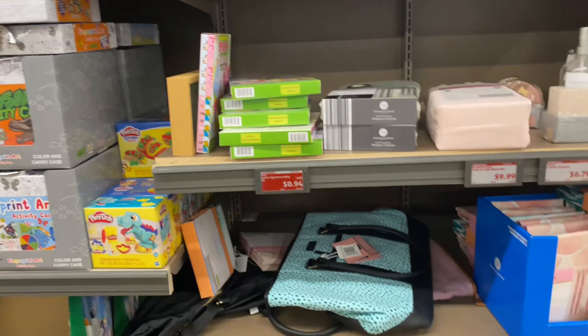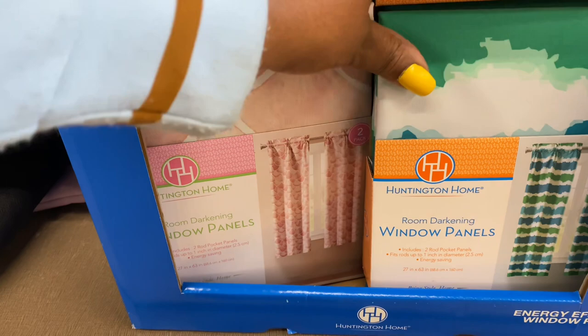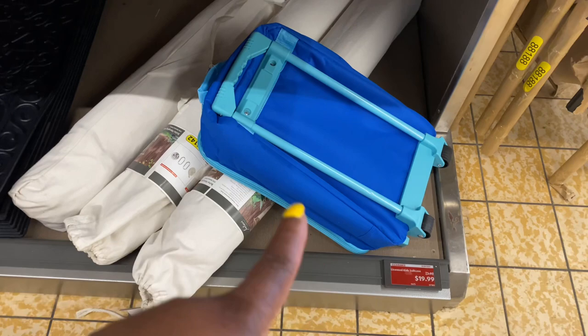They still have these curtains — hanging window panels, you get two for $2.29. They are 27 by 63 inches. They also have one more of the little kids' character suitcases for $19 to $20.